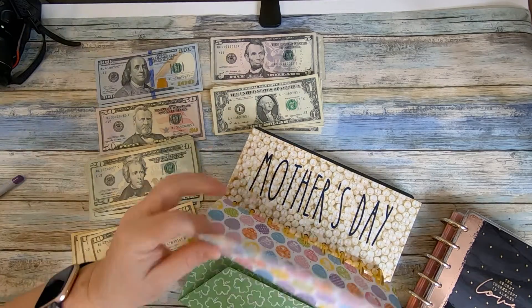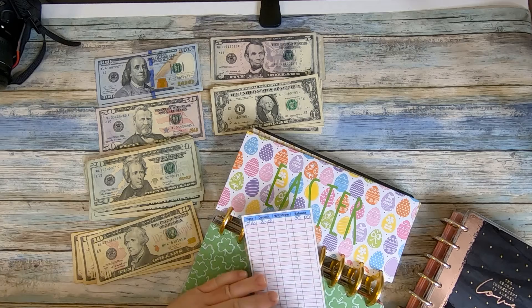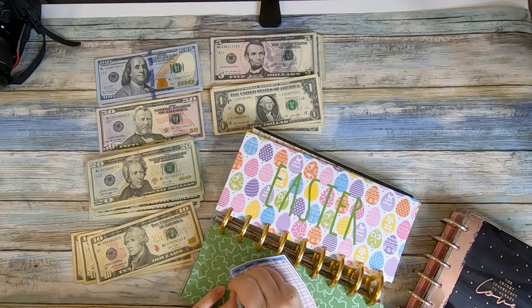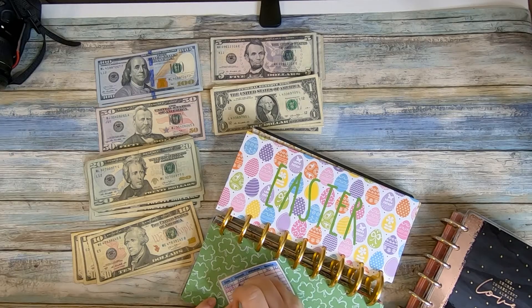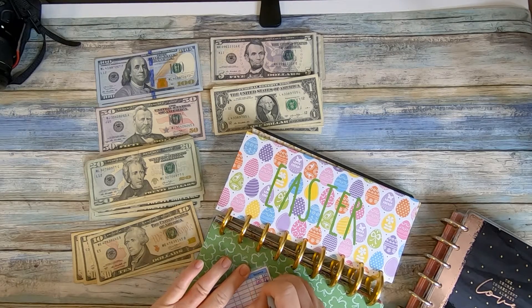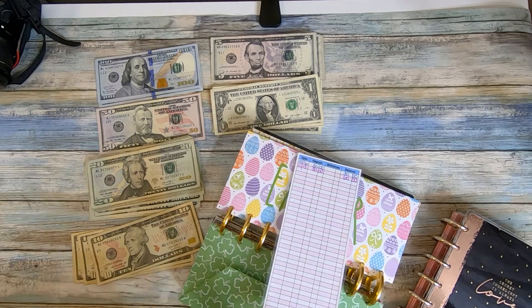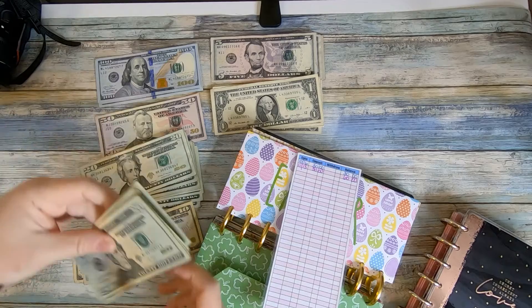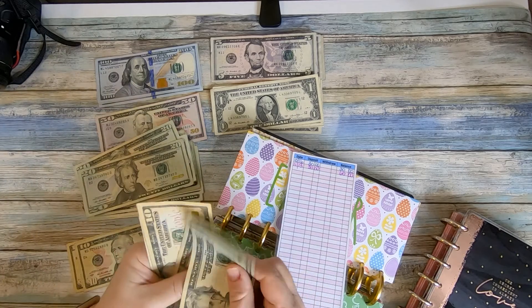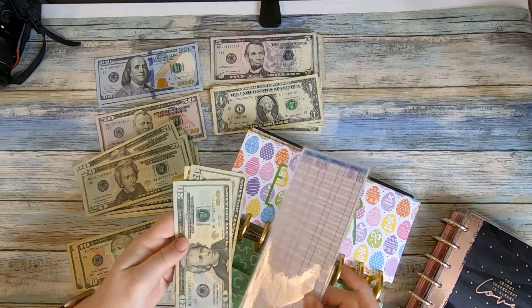Easter should have $30 from the first go-around, and then we're going to add another $30 from November 13th, for a $60 balance. I'll grab two 20s and two 10s to give us $60 — 20, 40, 50, 60. Perfect.